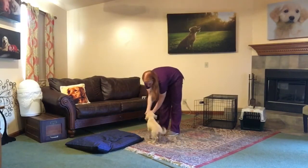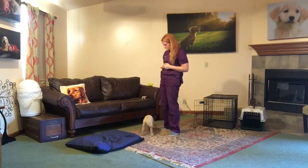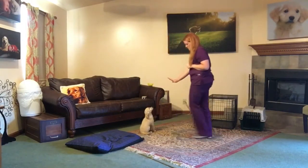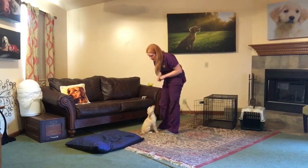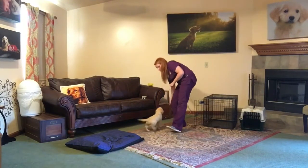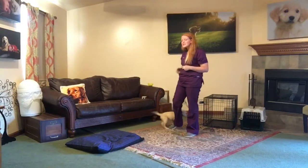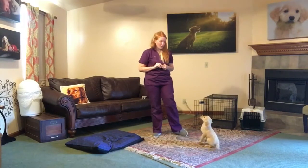Bailey, stand. Good. Good job. Bailey, sit. Stay. Stay. Yes. Now notice when we're doing our stays, I'm only giving her small amounts of space between us. Good girl. Free. And there's not a lot of distractions going on. A puppy her age, she's definitely so sweet and social — she's going to come over to anybody. So her stays have been a little tricky just because of that sociability. She'll definitely get there. She's doing so well overall.